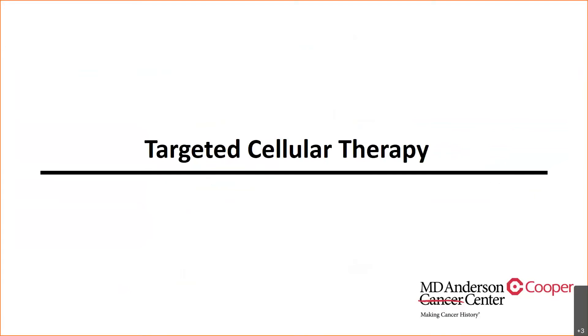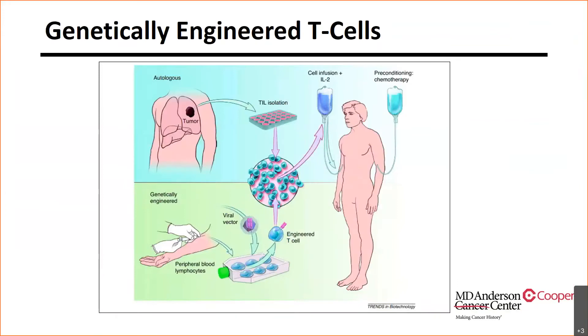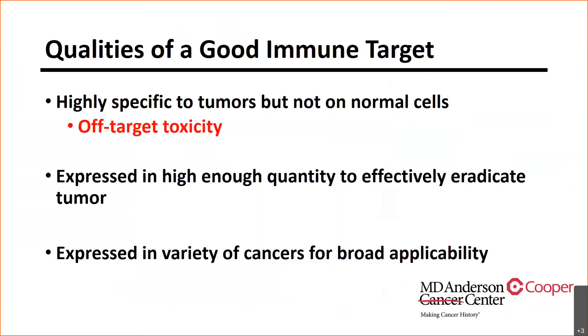Now we'll switch to other targeted cellular therapies available in U.S. healthcare. Genetically engineered T-cells: you take peripheral circulating lymphocytes and then use a retroviral vector to place a T-cell receptor into these peripheral lymphocytes, targeting those T-cell receptors for a specific antigen you designed. The same preparative regimen and IL-2 are used; the only difference is how the T-cells are made in the lab with the viral vector. The holy grail of gene cell therapy is finding what you can target without high off-target toxicity, while also expressing the target in high enough quantity to effectively eradicate tumors and expressing it across a variety of cancers for broad applicability.